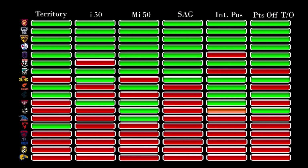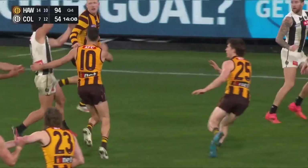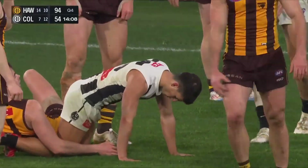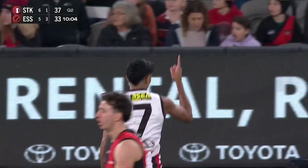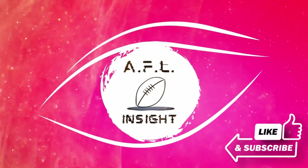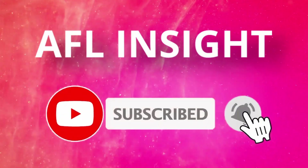So there you have it, folks. I'll be keeping an eye on these numbers and posting more about them as the season unfolds. It'll be interesting to see if the Swans and Pies can turn their form around with a fresh start in 2025, if the Blues and Giants can get back to where they were in 2023, and whether the Saints and Dockers can take the next step and push themselves into actual contenders. As always, thanks for watching, and if you like this sort of content, please make sure to like and subscribe, and we'll see you next time.